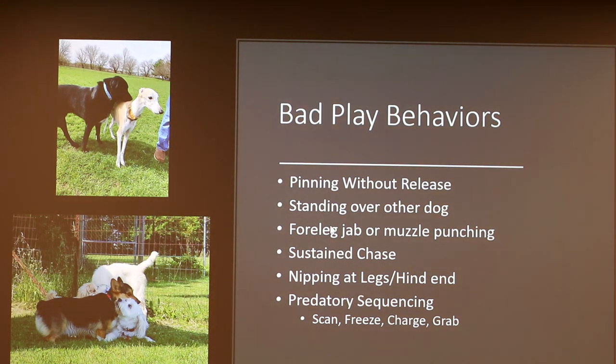Some bad play behaviors we try not to let dogs rehearse: pinning without release — it's okay for a dog to pin another for 10 to 15 seconds, but you do want to let that dog get up. Dogs that just hold another dog down is not good. Standing over the other dog is a bullying behavior. The four-leg jab, which we saw with the Dalmatian. Muzzle punching — using the nose to punch another dog. Sustained chase without breaks can cause the chased dog to tip into fear and run out of fear rather than fun. Any nipping — mostly at legs or the hind end — often seen when a chasing dog gets frustrated it can't catch the other dog.